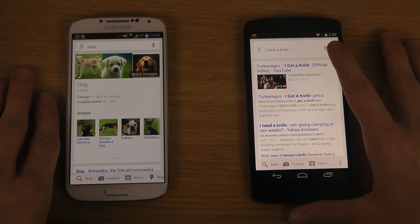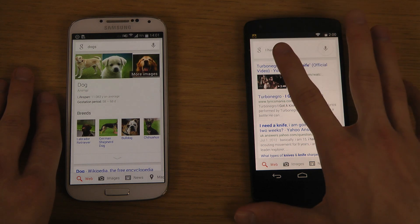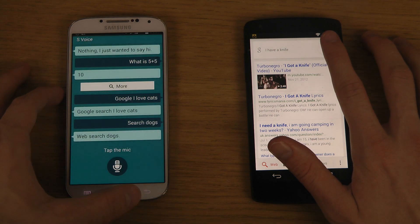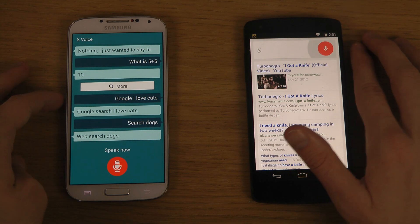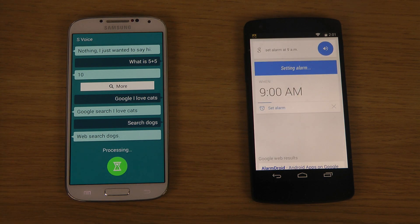It would be nice if you could just say something like 'Google cats', but here you can just tell it immediately. You can also do things like set an alarm — 'Set alarm at 9 a.m.' — and it responds 'Setting alarm for 9 a.m.'